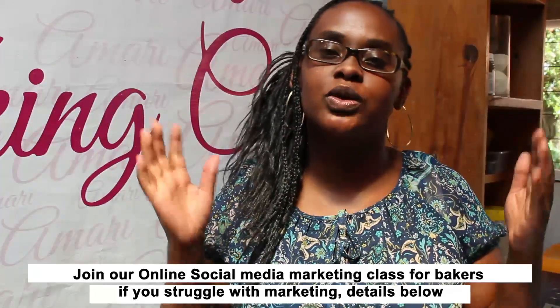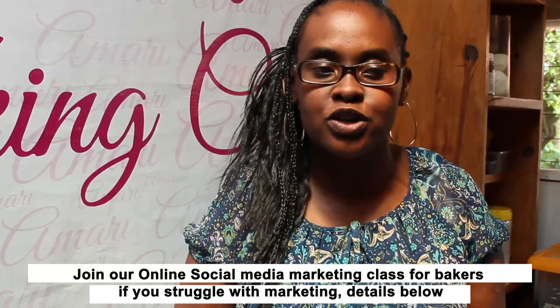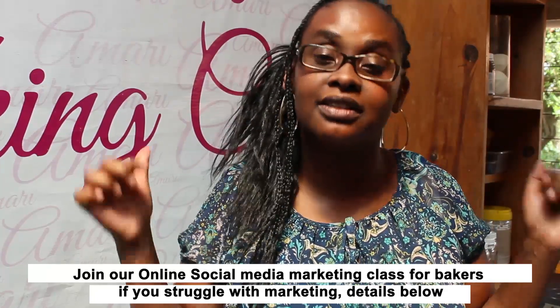Before I get to my third point, I also want to share that we have our social media marketing online class for bakers. So if you're struggling with marketing, or you want to know exactly what you need to do before we get into this holiday season, make sure you check the link below for details on the marketing class.